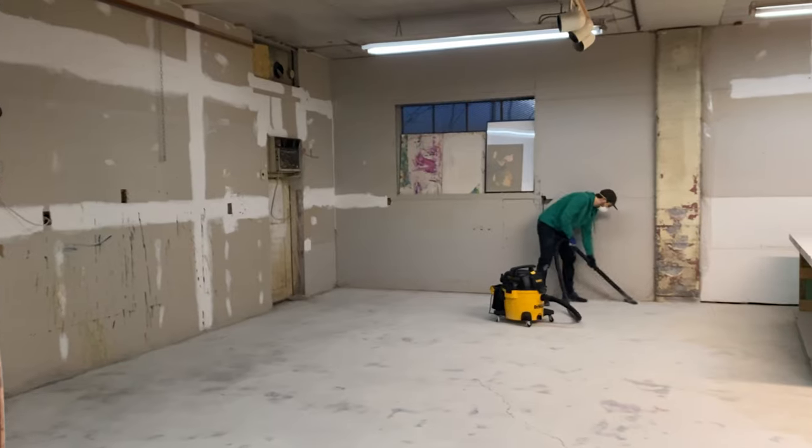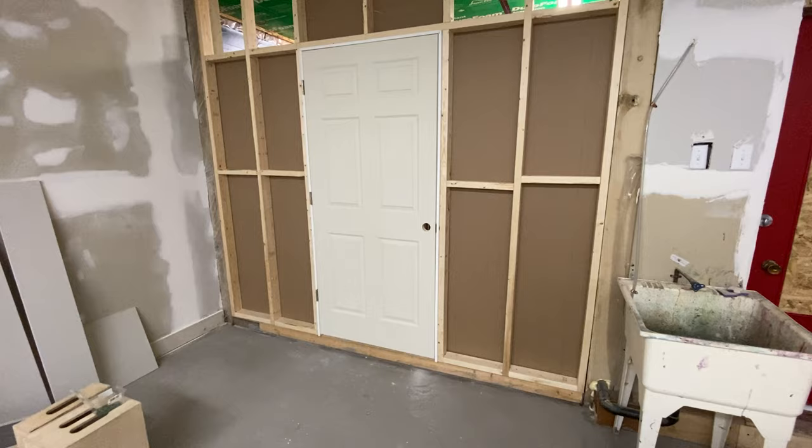As a creator, one of the best things you can do to increase your productivity is create an environment that makes it easier to make things. So that's exactly what we did with this space here.